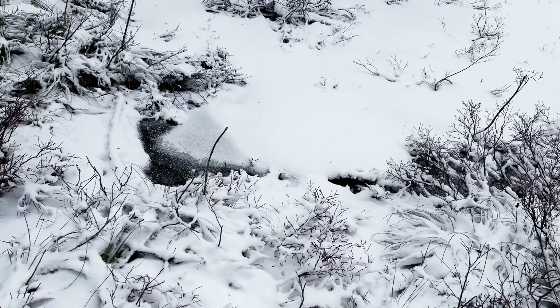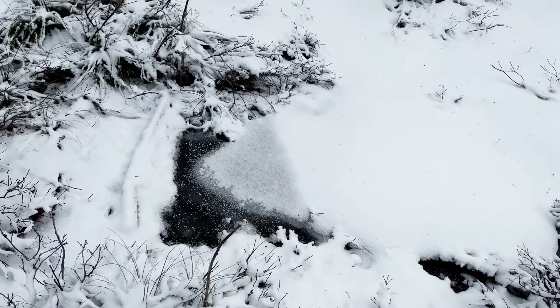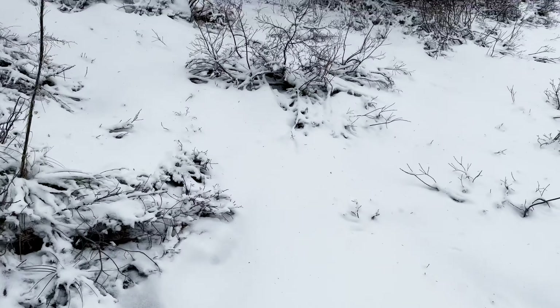One of the interesting things about the north is you have all of these little creek sections you have to hike over. If you slip, of course, you're going to risk it. The sound of that's a little scary.